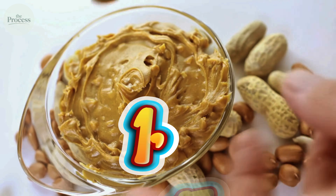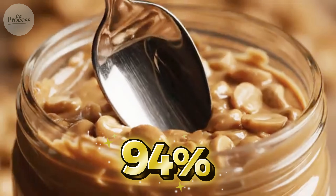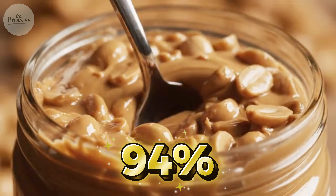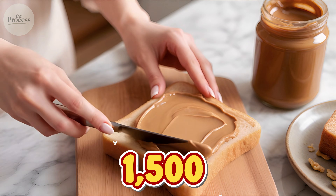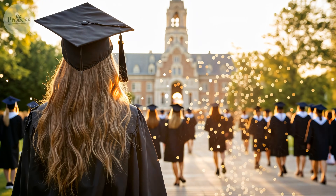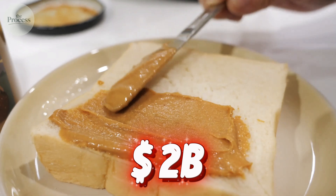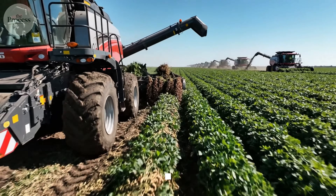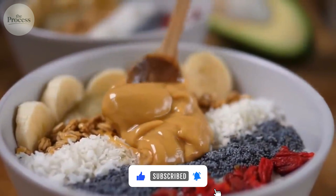Every day, Americans buy over 1.5 million jars of peanut butter. 94% of households keep at least one jar in the pantry. The average child will eat 1,500 peanut butter sandwiches before graduating high school. This $2 billion obsession sits in nearly every kitchen in the country. But what actually happens between the peanut field and that familiar sticky spread?